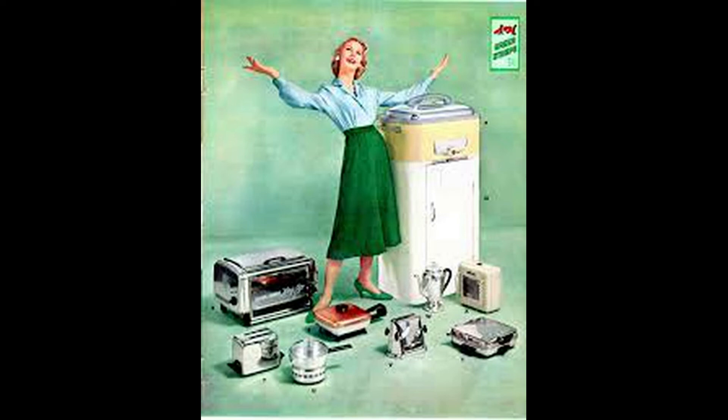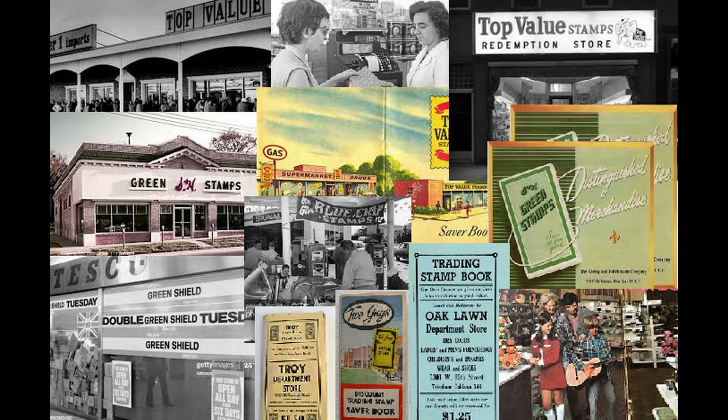By the mid-1950s, over 250,000 retail outlets across the U.S. used trading stamps, with around 70% of households participating in the practice.